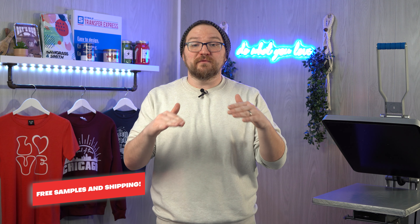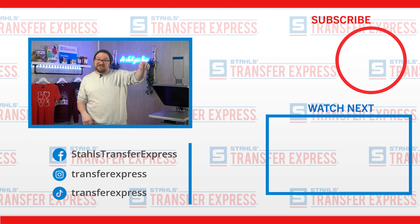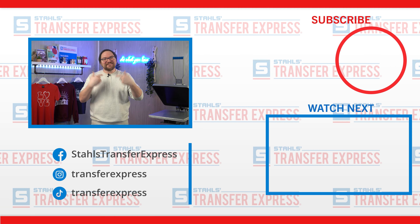We covered just the basics here, but we can keep the conversation going in the comments section down below — let us know about your experience with either DTG or DTF. If you want to try DTF for yourself, we'd be happy to send you some free samples and we'll even cover the shipping, no risk or obligation. You can get your free sample pack at the link right here or down in the video description. Be sure you're subscribed to the Transfer Express YouTube page to stay up to date on all the helpful t-shirt printing tips, tricks, inspiration, and education we're dropping every week. Until next time, I'm Dave — happy pressing.